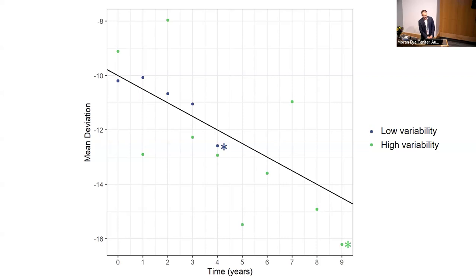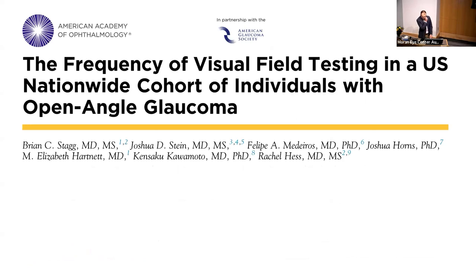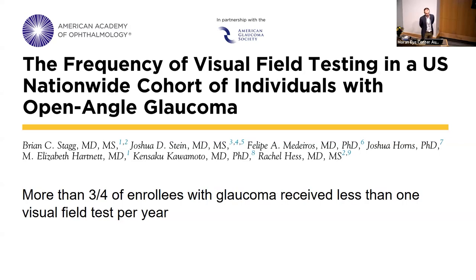The American Academy of Ophthalmology's preferred practice pattern recommends visual field testing at least once per year. I recently did a study using a nationwide claims database of about 160 million patients across the United States. We identified patients with glaucoma and looked at how often they were actually getting visual field tests from 2008 to 2017. The findings were pretty striking: more than three-quarters of patients received less than one visual field test per year.